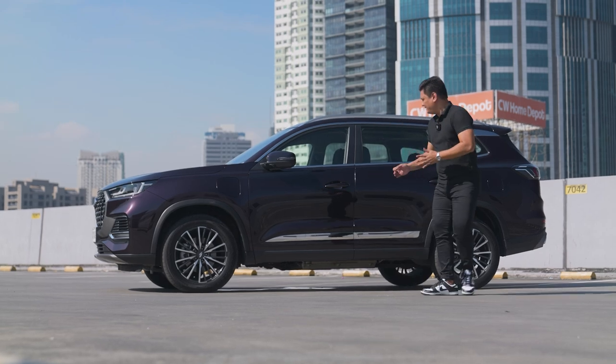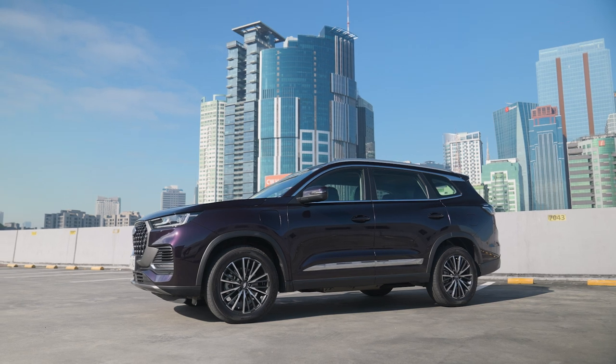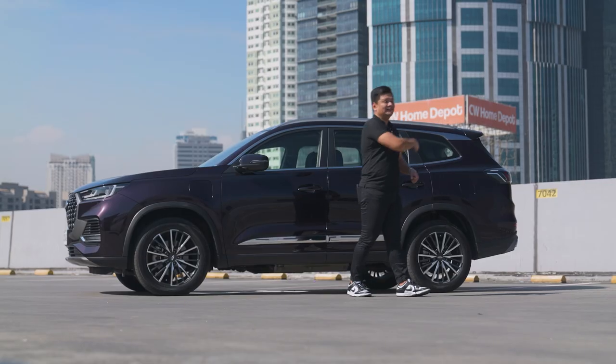Overall, it is a clean, classic design for the Chery Tiggo 8 Pro. I want to know what you think, so drop me a comment in the section below. Let's head out to the back.